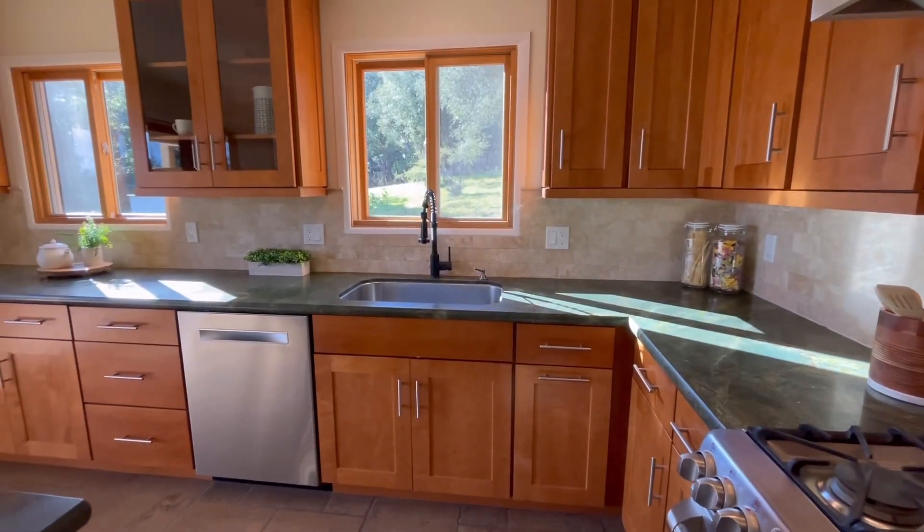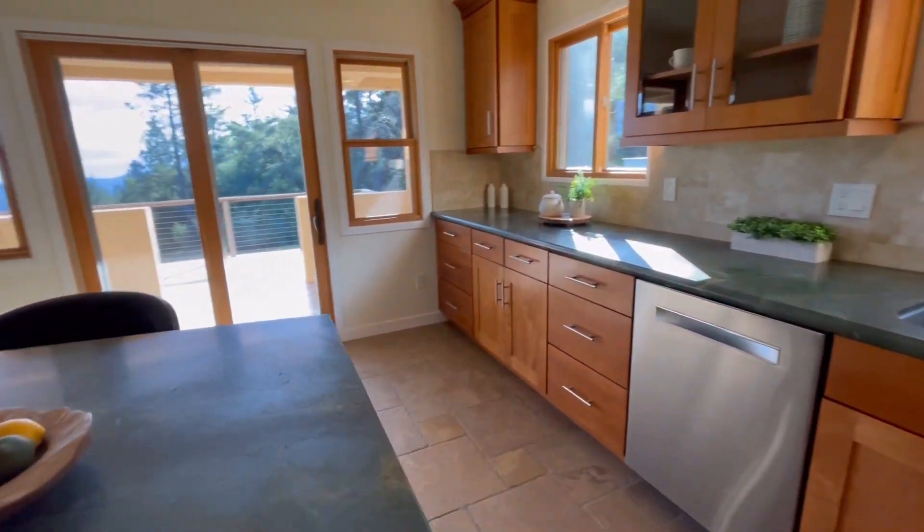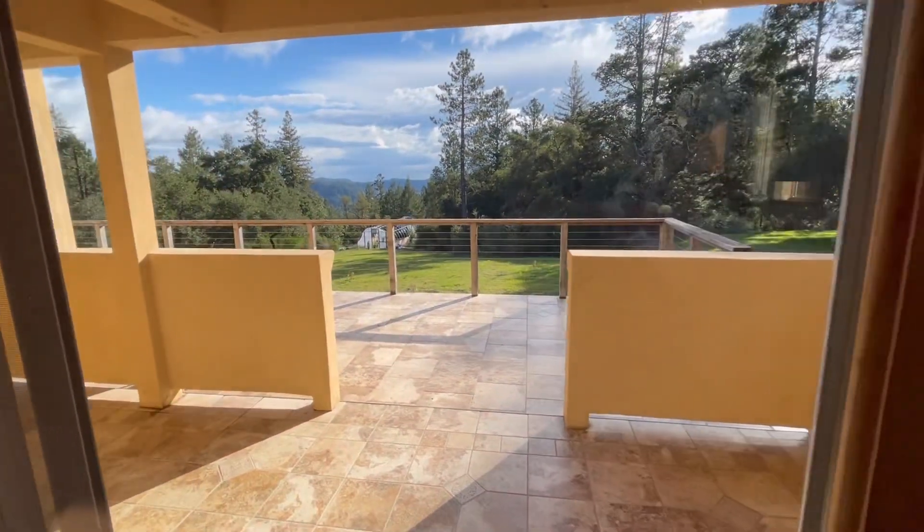So much counter space here. These are quartz countertops and both the dining and kitchen have slider doors that come out to an extensive sunny patio area.